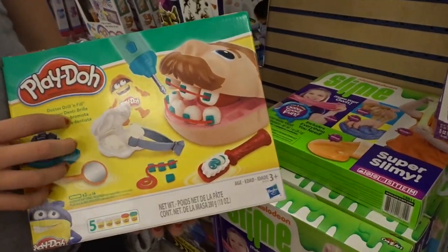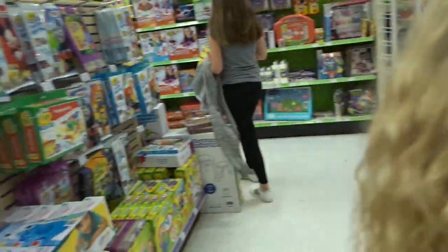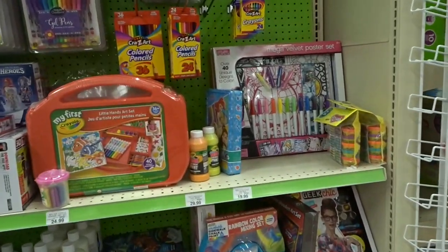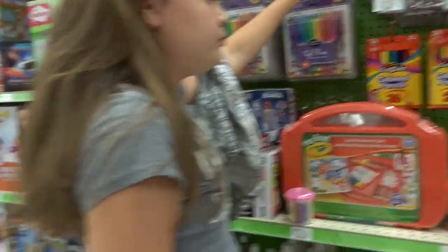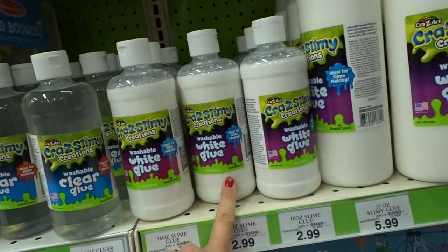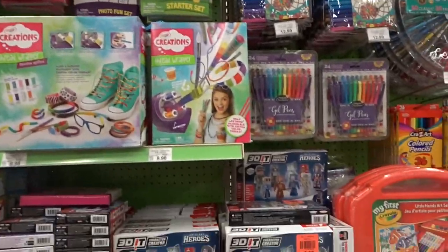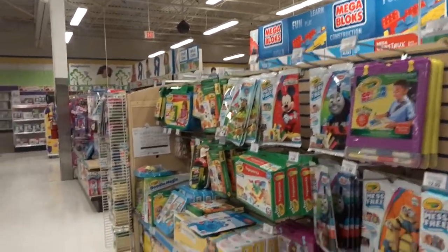Yeah, we had that before. Remember I told you guys — we named him Fred. We did a video on that a long time ago, and then we found Fredrick Jr. That was funny. So they have a bunch of slime stuff right here — glow in the dark, clear, white. We have a big container of that — clear glue and white glue. We have a big gallon of that. Yeah, we didn't use it yet. I don't see the smile slime that everyone was telling us about, and this is all of the slime stuff over here.